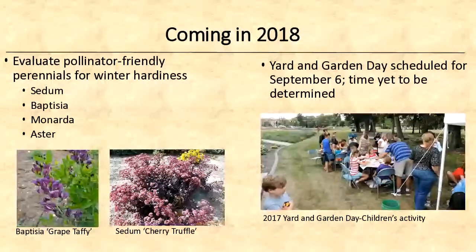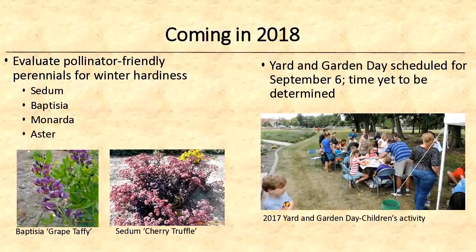Getting to the end — what's coming in 2018? We're going to do a pollinator-friendly perennial study looking at winter hardiness and what kind of pollinators are attracted to the plants. We'll look at four genera: Sedum, Baptisia, Monarda, and Aster, and grow them here in Fargo, at our research farm near Absaraka, and at the Myra Arboretum near Larimore. An entomology student will watch them over the summer to see what pollinators are attracted. We'll also have a Yard and Garden Day, currently scheduled for September 6th.